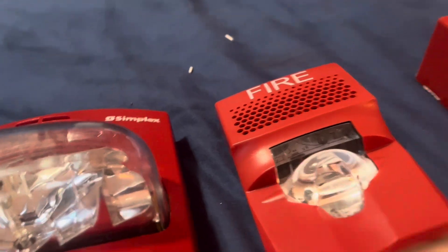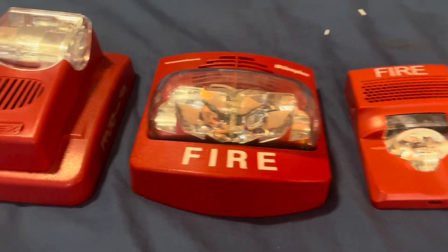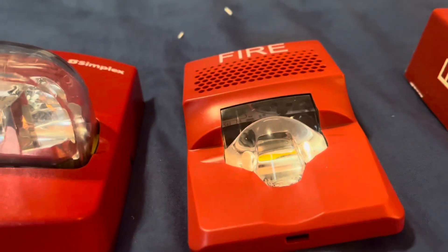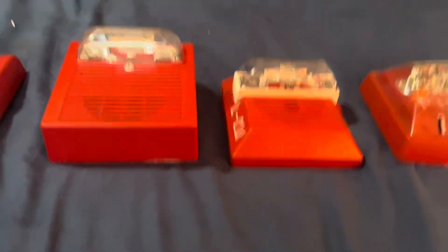The stuff that's less common — I would say the Truelers are common in my area, but less common. Same with the Genesis and the Genesis Commander 3: they're common in my area, but less common as well. And then we've got the Wheelock PS — we have a lot of those in our area.